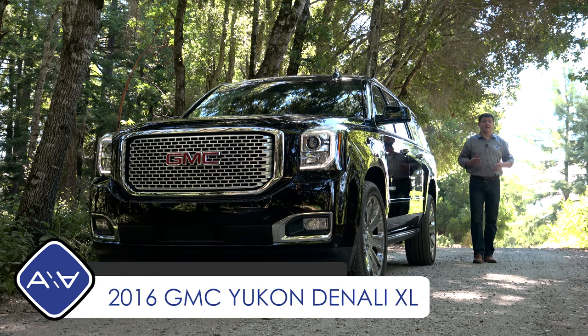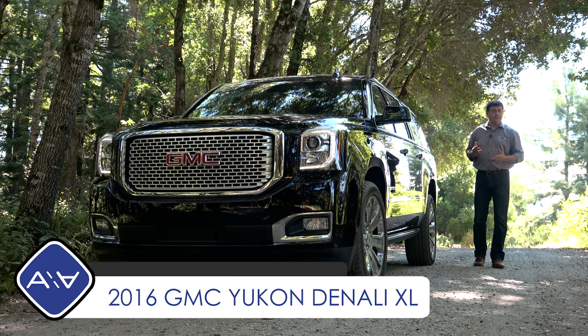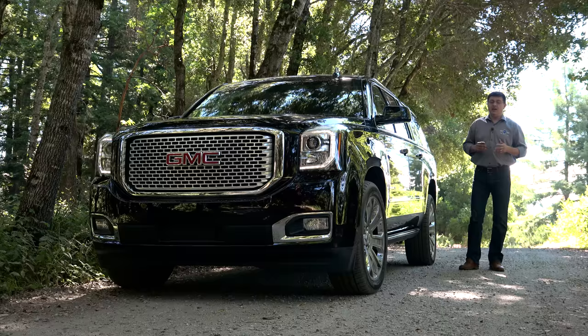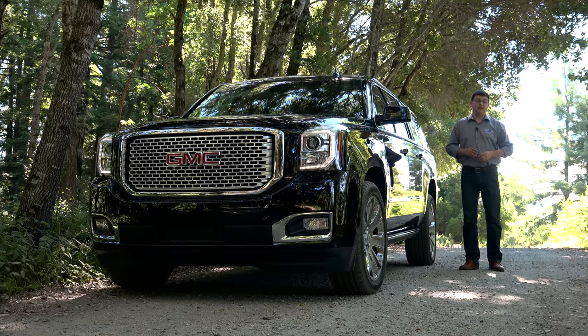If you're a large family and you'd like to carry six, seven, or eight people in relative comfort with their luggage for a weekend away, you could try to squeeze everybody in a minivan, but they'd need to pack very light. The average three-row crossover, even a large one, just wouldn't be up to the task. You could get a full-size van, or you could get something like this very large 2016 GMC Yukon Denali.